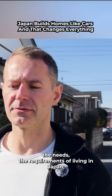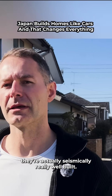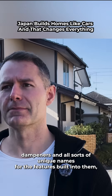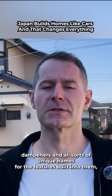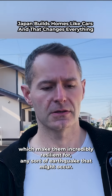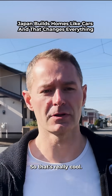In the case of any earthquake, they have attack dampeners and all sorts of unique features built into them which make them incredibly resilient for any sort of earthquake that might occur. So that's really cool.